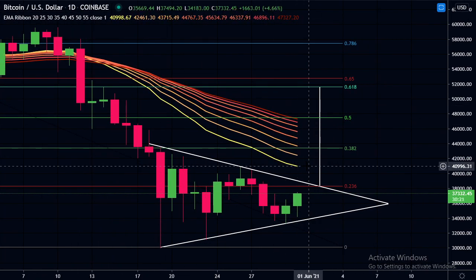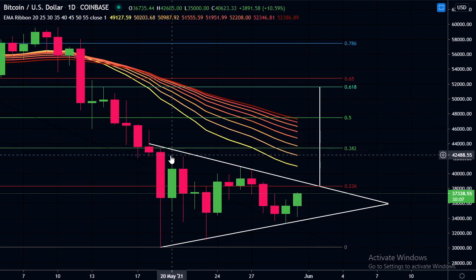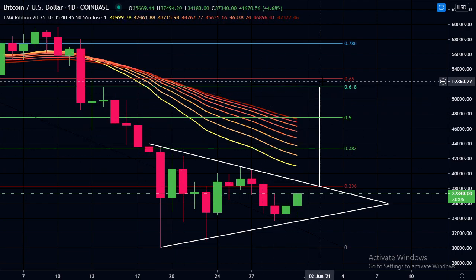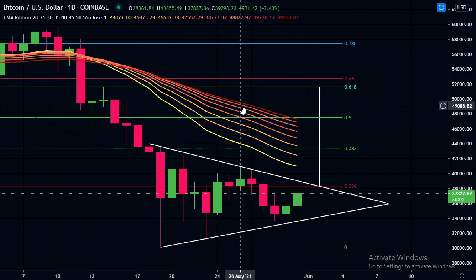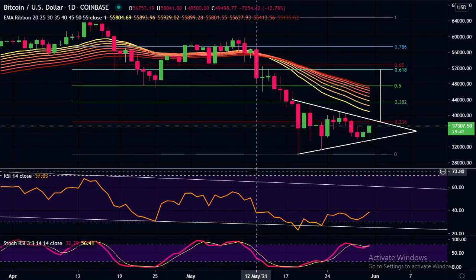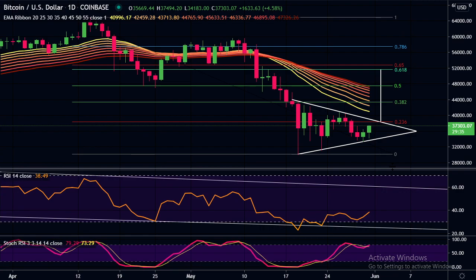This is the daily EMA ribbon. The top of that ribbon is currently at $41,000 — it might be around $40,700 when the new daily opens. To break it completely, we would need to get up to $48,000. So if we can play out a measured move and come to this golden pocket, then we would be well above this daily EMA ribbon. The RSI on the daily does have plenty of room to come up from here.